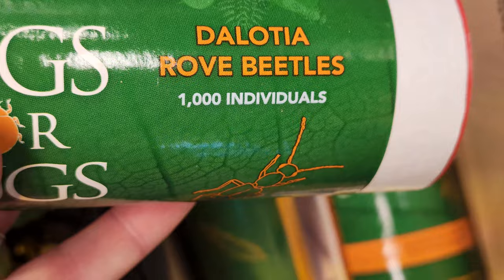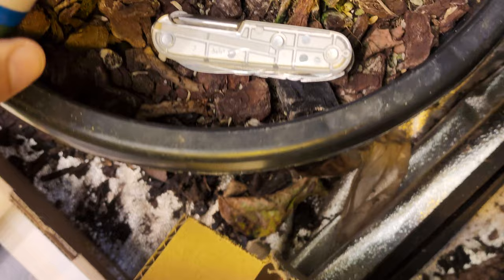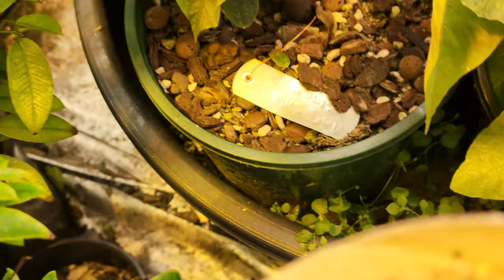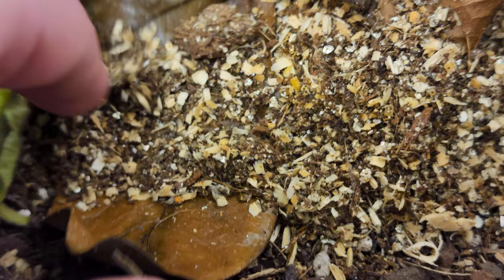We have a new one — it's called Dalotia rove beetles. There are a thousand of them in here apparently. We can't really see the eggs as they're a bit too small, but let's have a look if there are some in the top layer. I can't see any in that section, so let's tip some of these rove beetles into the soil. They are very tiny — I just saw a few scatter away. You can see one crawling away there.